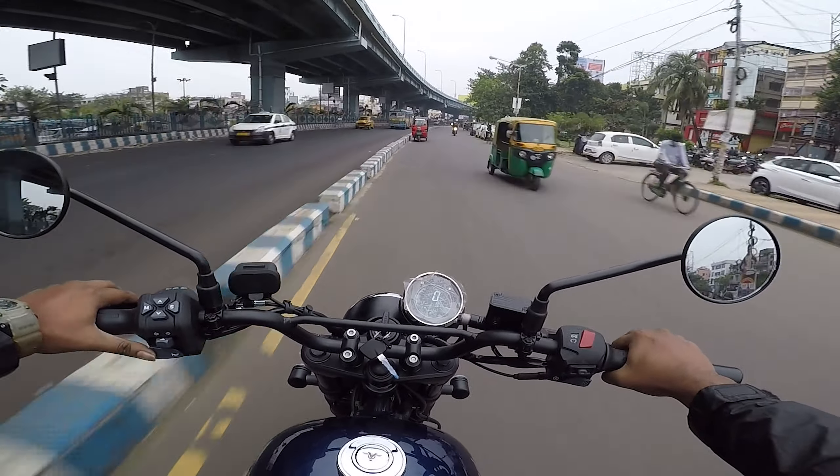The speedometer is closed — I don't know why. But the feel is purely awesome.